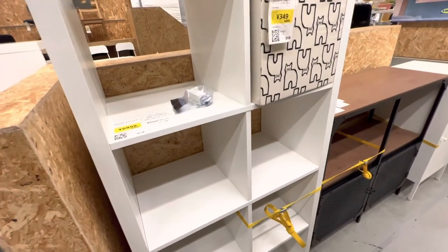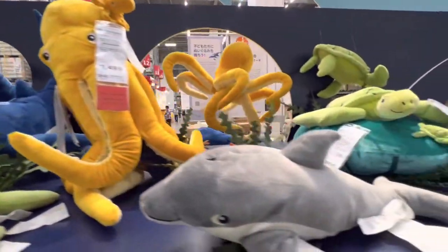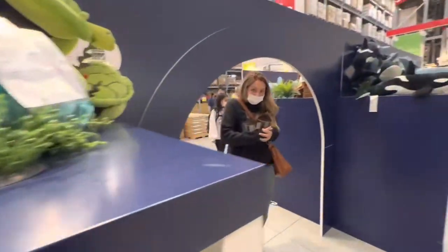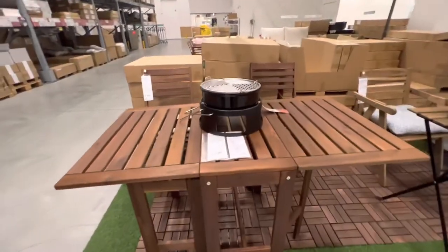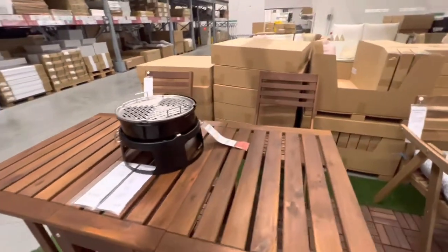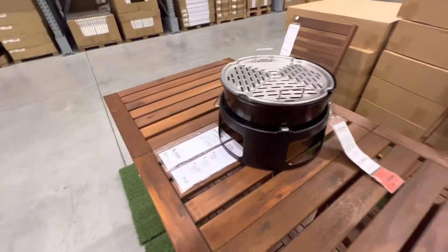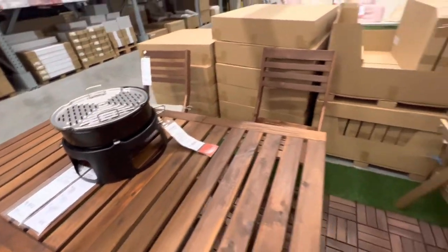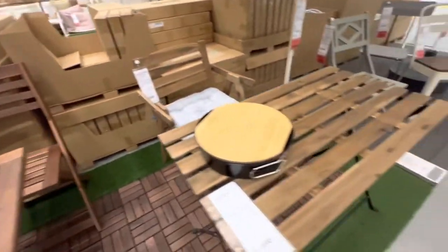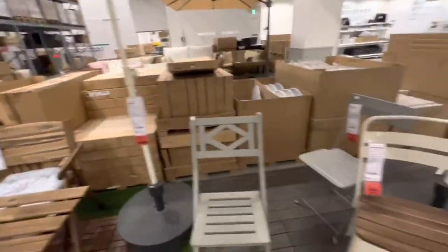E nós estamos numa incógnita se vai dar altura lá ou não. Olha a criancinha aqui. Olha isso aqui, para você fazer um churrasquinho. Bonito, né amor? Aí vende tudo separado: a mesa R$ 9.990,00, a churrasqueirinha aqui R$ 5.999,00, a cadeira R$ 5.000,00, e o guarda-solzão da hora R$ 12.000,00.